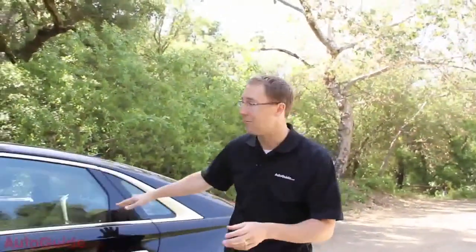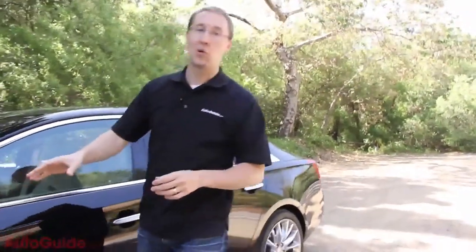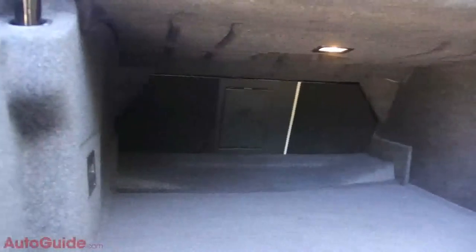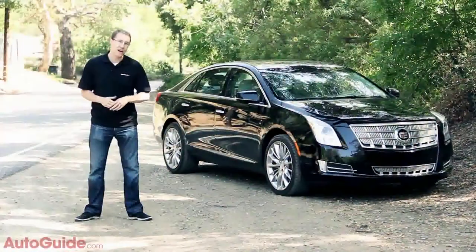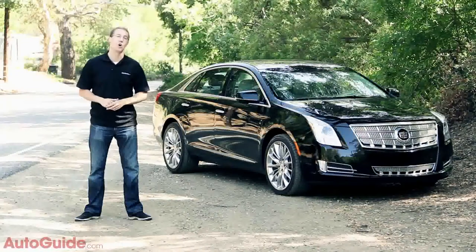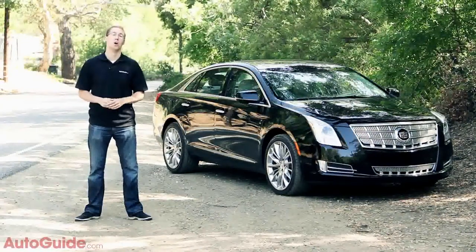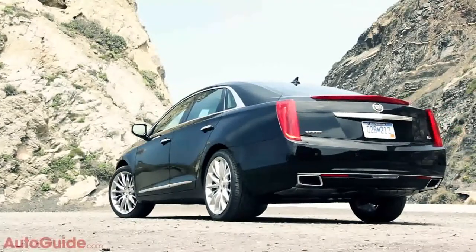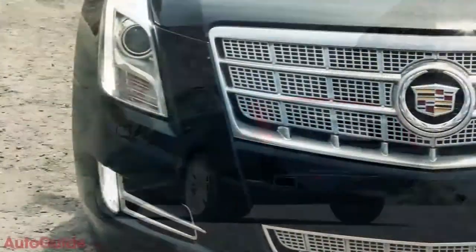Whether you're driving it, riding in the back seat, or just watching it go past, the XTS is undeniably a very large car — even the 20-inch wheels don't look all that big. As one Cadillac rep put it, it even comes with a New Jersey-sized trunk with 18 cubic feet of space. Those factors matter because the XTS is all about delivering more — more size, but not necessarily for more money.